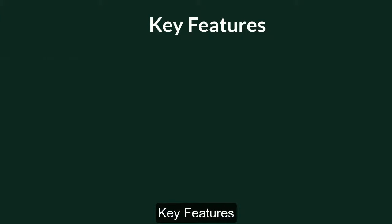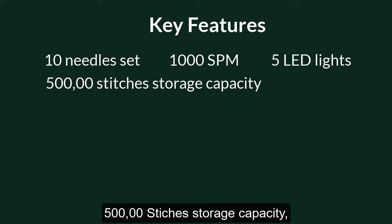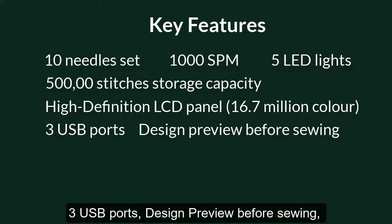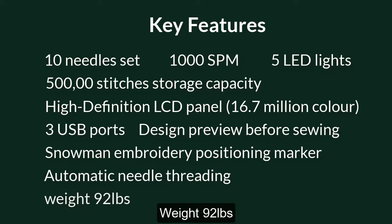Key features: 10-needle set, 1,000 stitches per minute, 5 LED lights, 500,000 stitches storage capacity, high-definition LCD panel, 16.7 million colors, 3 USB ports, design preview before sewing, Snowman embroidery positioning marker, automatic needle threading, design preview, and other accessories. It weighs 92 pounds.